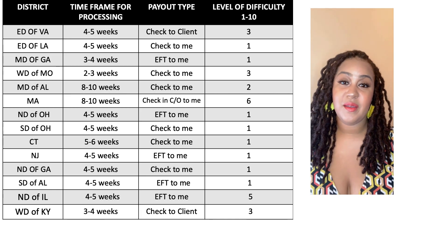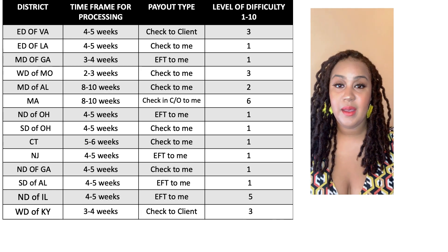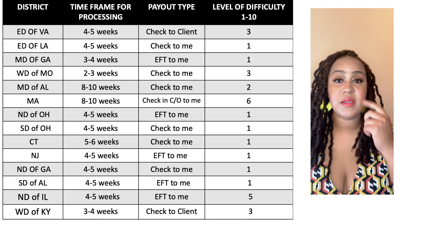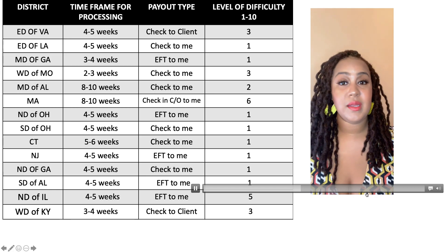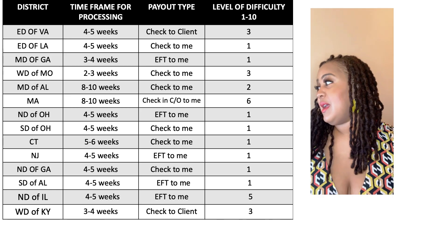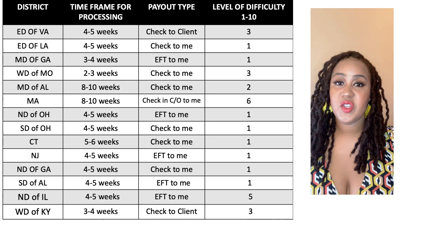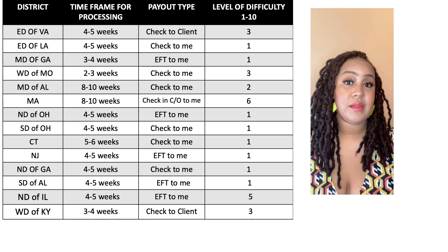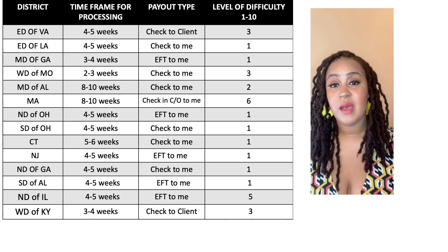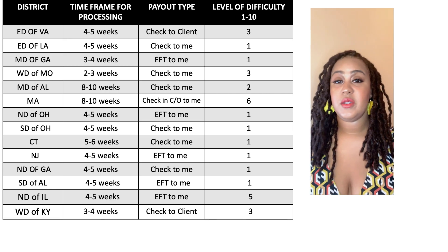Massachusetts — I've talked about this in previous videos; I think I have three videos talking about that state. Eight to ten weeks for me, only because I had a hangup with the type of contract I was using that this district doesn't really like. All the other districts didn't have a problem with it, which is why it took me eight to ten weeks. I do believe that with the right contract, you could probably get it within four to five weeks. I had to have a hearing and sort everything out, but hearings are usually not necessary. Because of that, I'm going to say it's a six, and the check comes to you in care of your client. If you are in an area where you cannot find a bank that accepts third-party checks, that would be a challenge — for most people, that would probably be difficult. So I'm going to say a six.